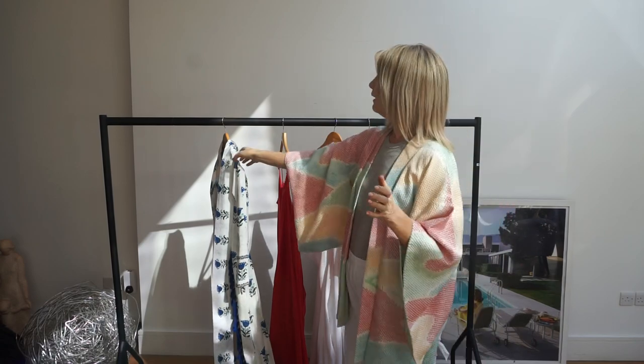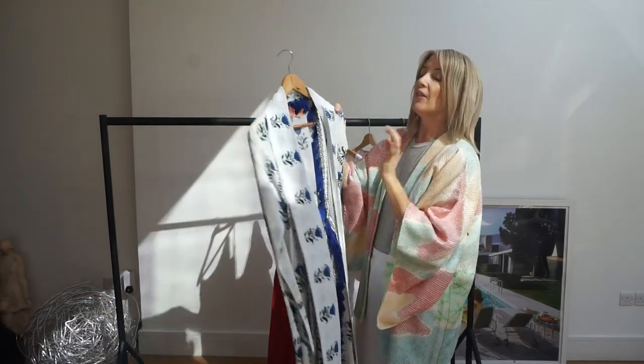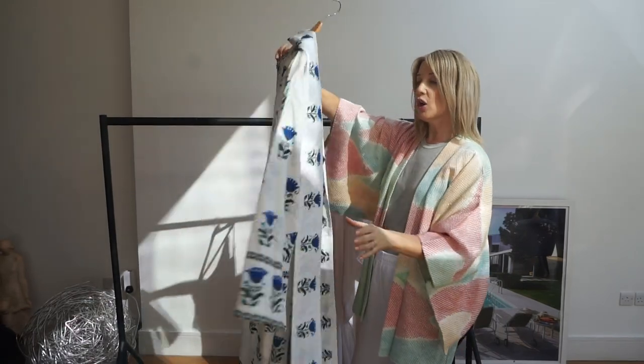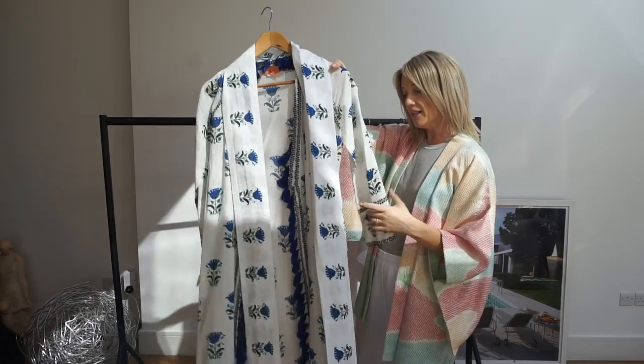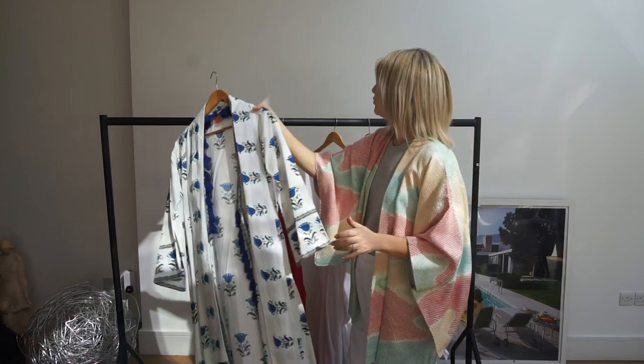Last year's piece — and anyone who follows the blog will have seen me living in this one — it is Road Resort. They are so well priced and it's such a gorgeous piece. They've brought it out again this season and they're my hot tip because the quality and price point is so good.